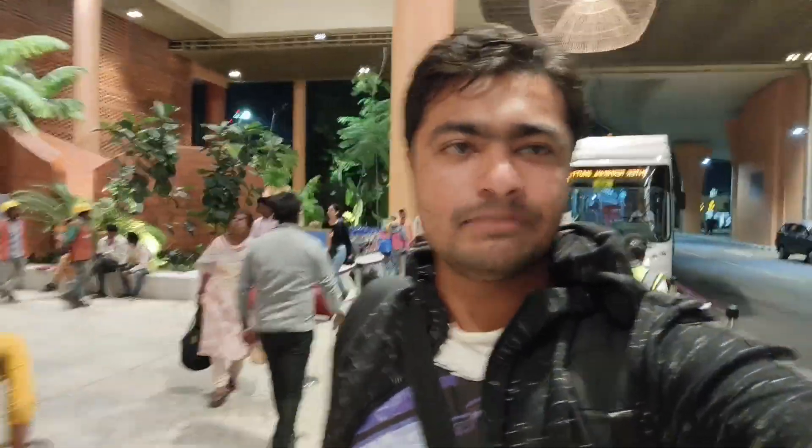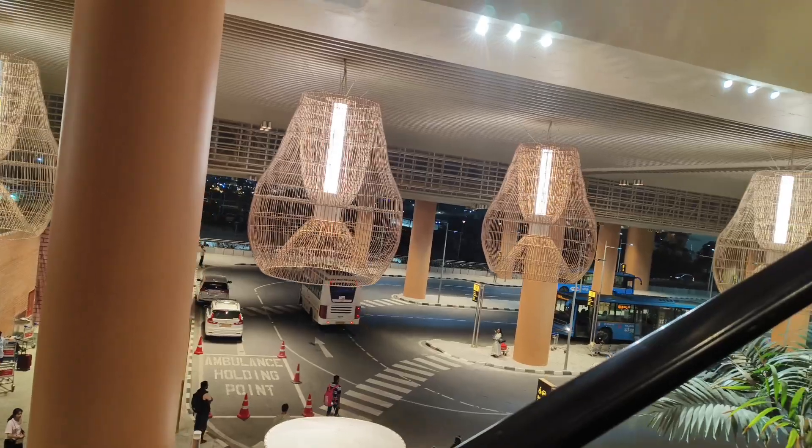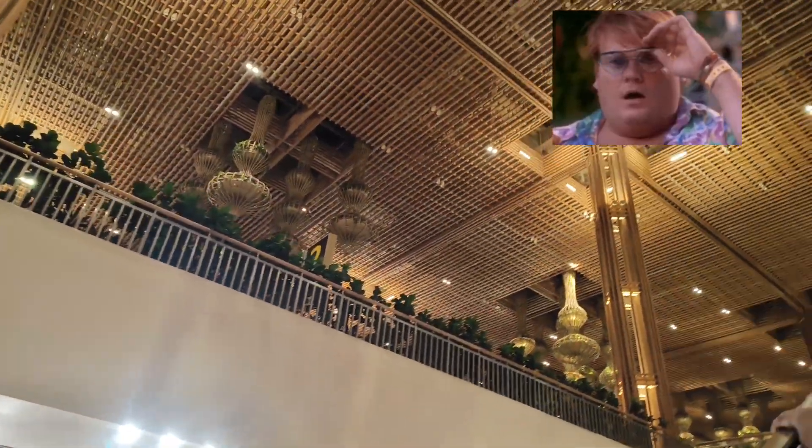My Bangalore trip is over and I've come to Terminal 2. Have a look — Terminal 2 is basically a nature-themed terminal, it's much more beautiful. I've already seen it and I'll show you what Terminal 2 is all about.